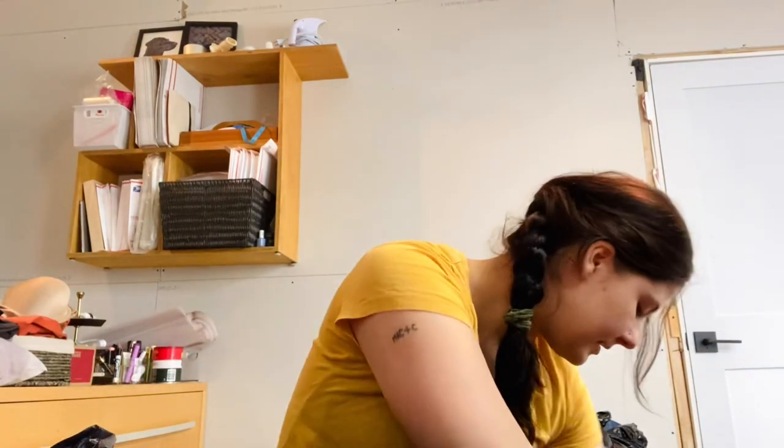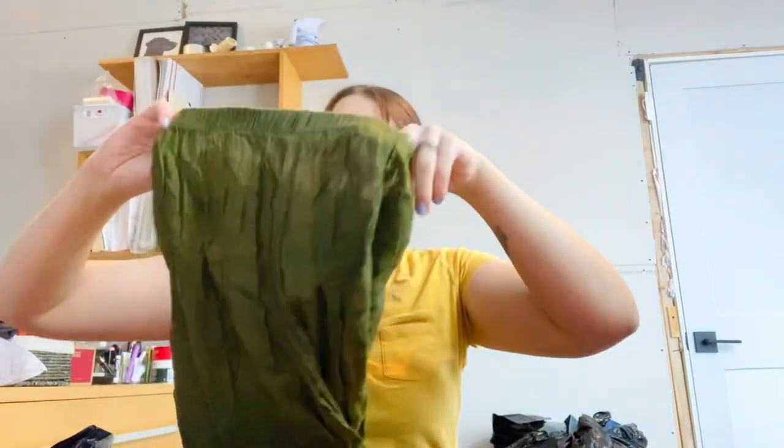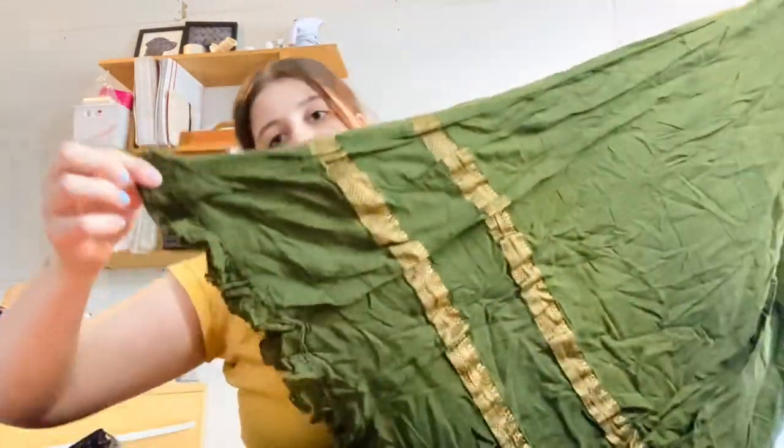The next item is CP Shades, size medium — a really cute maxi skirt. CP Shades is a really good brand made in San Francisco. I came across a lot of CP Shades in this haul and will show more in my next video. That brand sells great on eBay, and Poshmark is good too.